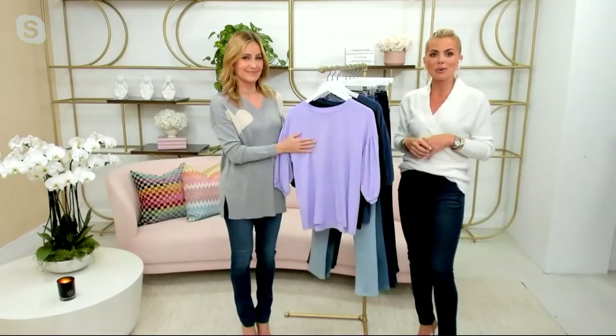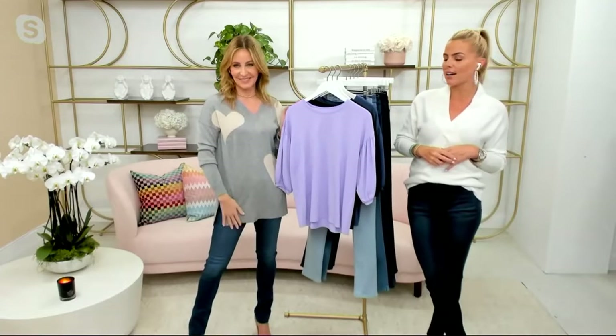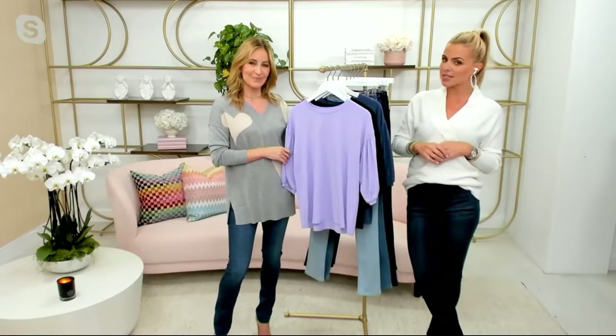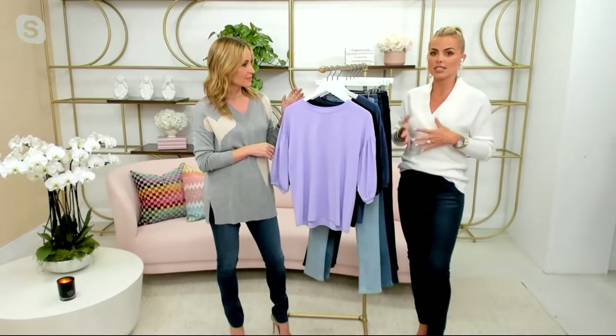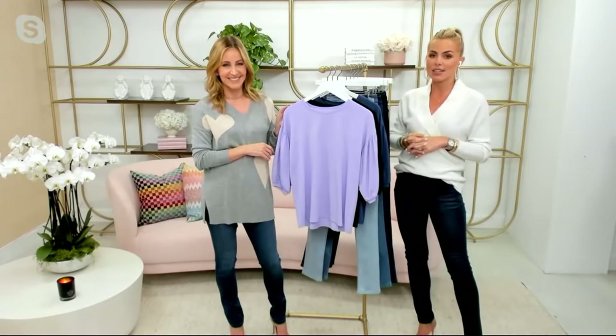It is item 471-801, the Lori Felt Cotton Modal Everyday Tee for $53.50. It's the first time presented at four easy payments of $13.38. If you want to talk to someone at QVC and talk to a live human about your order, you can call 800-500-7590.